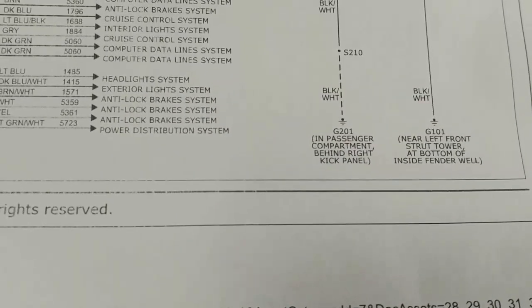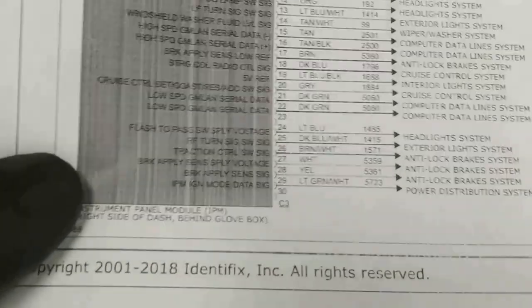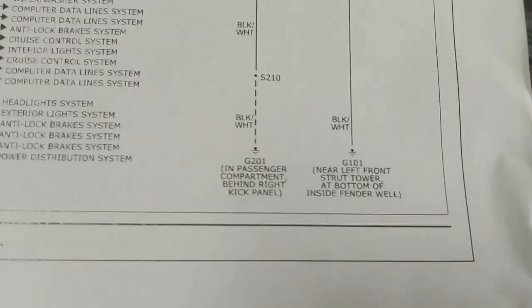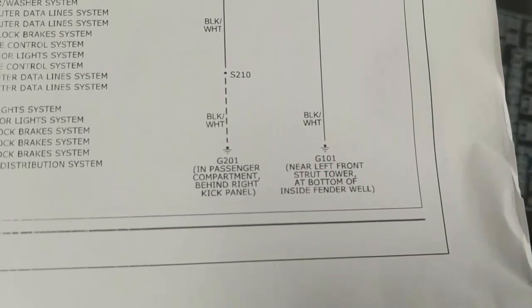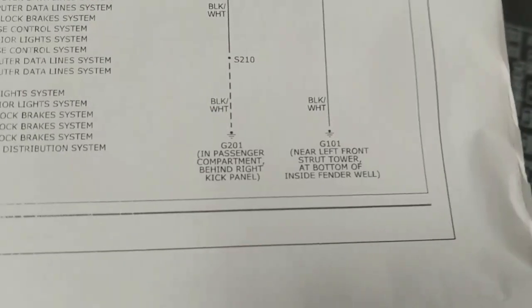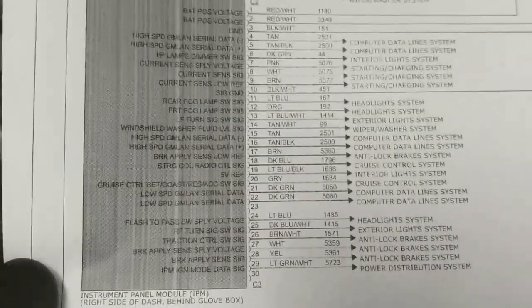I'm going to look for the instrument panel module — right side of dash, behind the glove box. And also check these two grounds: G201 and G101. G101 is near the left front strut tower at the bottom of the inside fender well. We can have a look at these grounds, find this module, do some back pinning, and see if we've got a problem with the grounds.